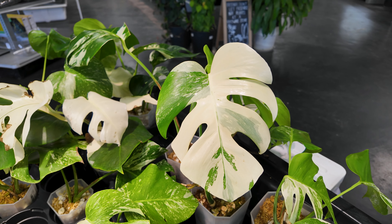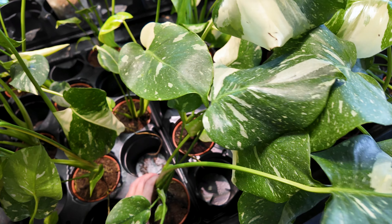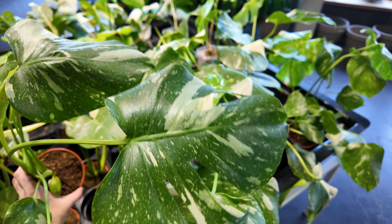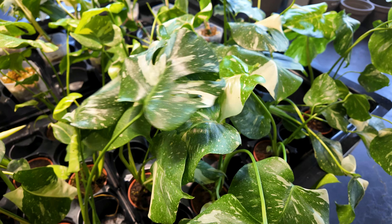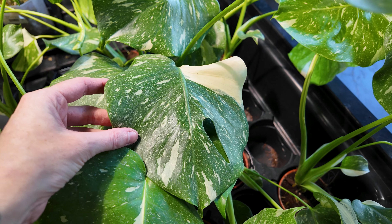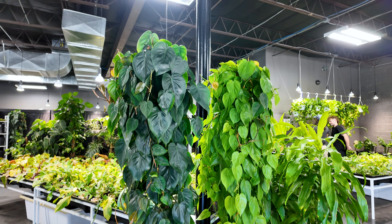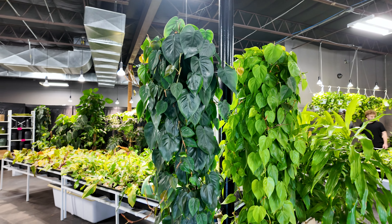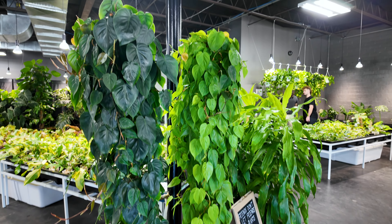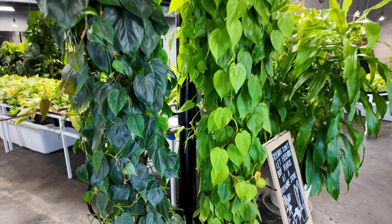They do also have the more sectoral variegated albos if that is your thing. Over here we have some monstera thai constellations in little four-inch pots for only $45 — some of these have some very lovely variegation like that one right there. Look at these giant philodendrons growing up a pole — the one on the left is a philodendron cordatum and the one on the right is a philodendron lemon lime. A bunch of vines going up a pole like this looks stunning.